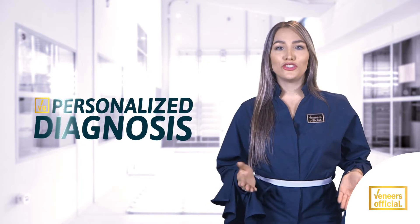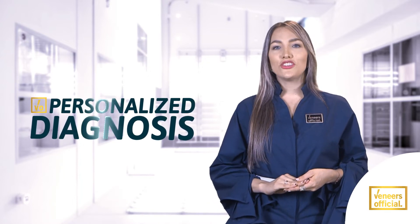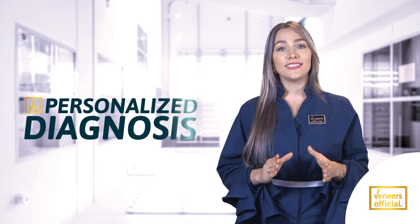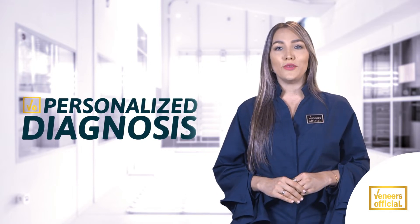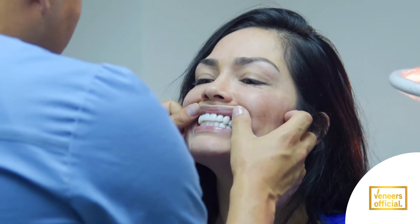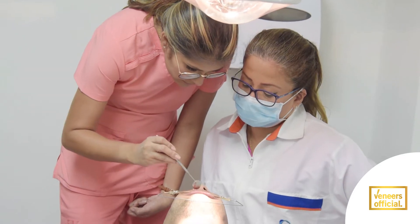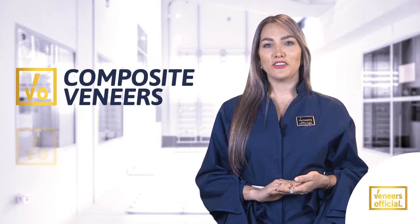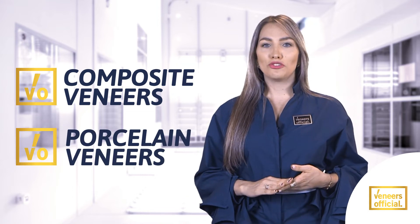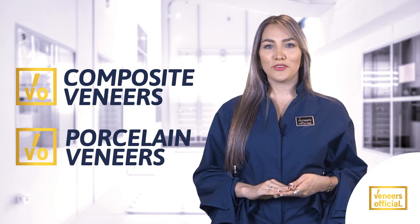There are several methods to make a smile design. It starts with a personalized diagnosis in which the dentist verifies the muscle movement and adapts your teeth accordingly. The cost of veneers varies according to each patient and necessary supplies. Here you will learn how much it costs and the benefits of this cosmetic procedure.